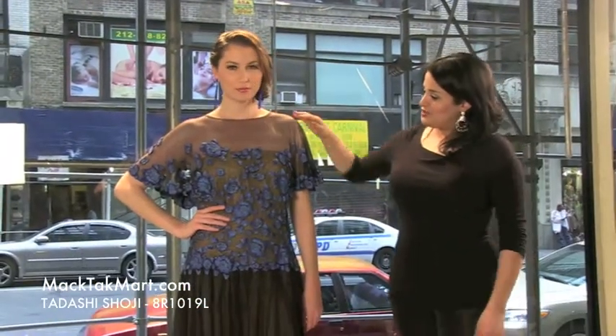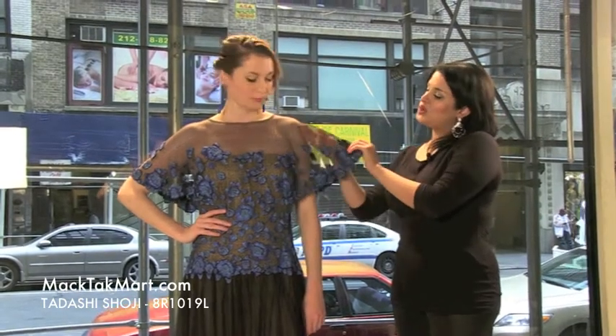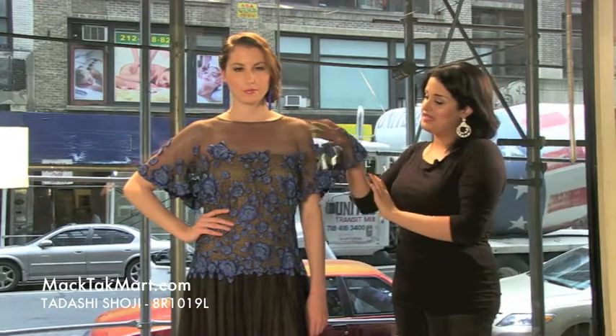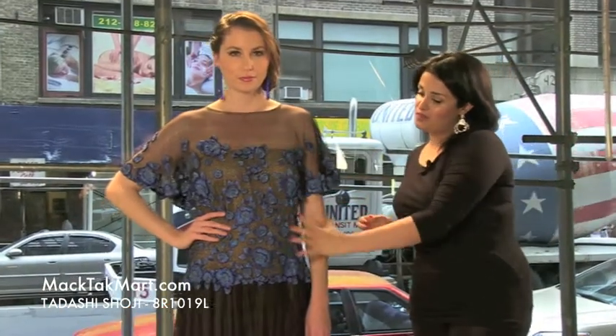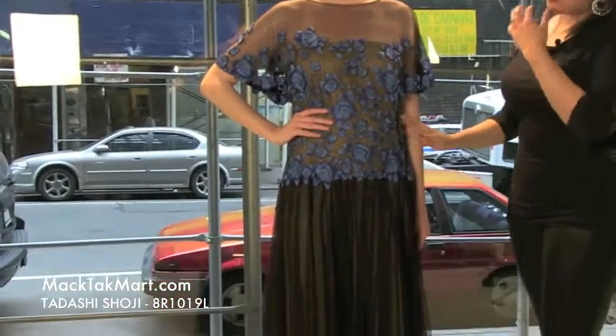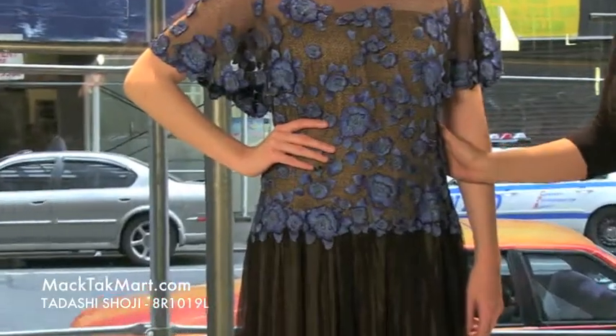The front here is going to be this kind of tulle lace, very very soft. It's going to show off your skin and it's going to have this beautiful embroidery all onto the body right here, onto the bustier side.